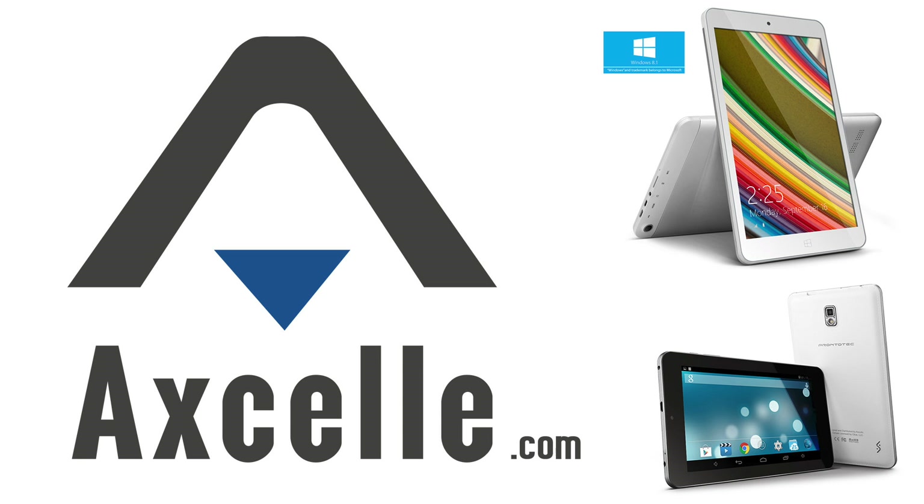Brought to you by Excel, makers of inexpensive and high-quality Windows and Android tablets — great gadgets for less. Hey everybody, it's Lon Seidman and we are here at CES 2015 at the very busy Intel booth with Danny, who is going to talk a little bit about the Baytrail processor.